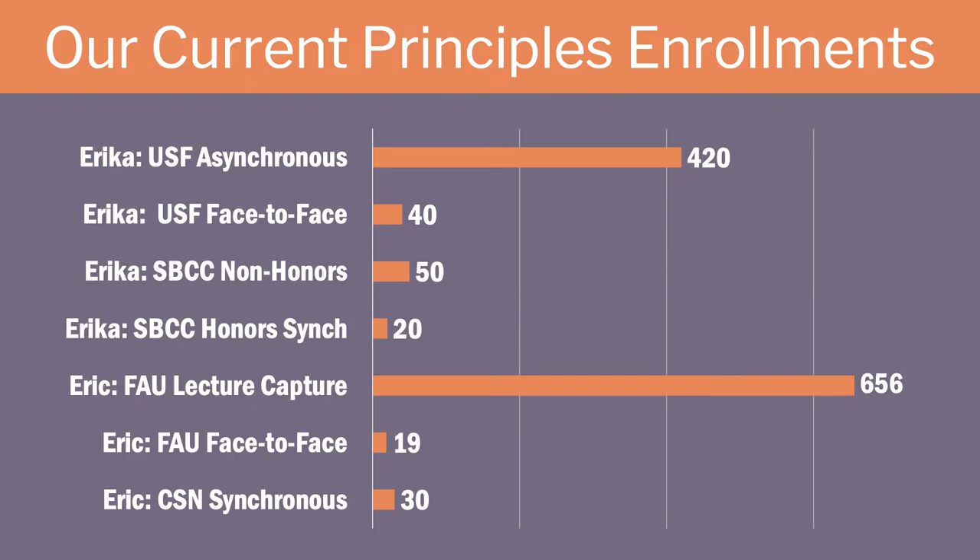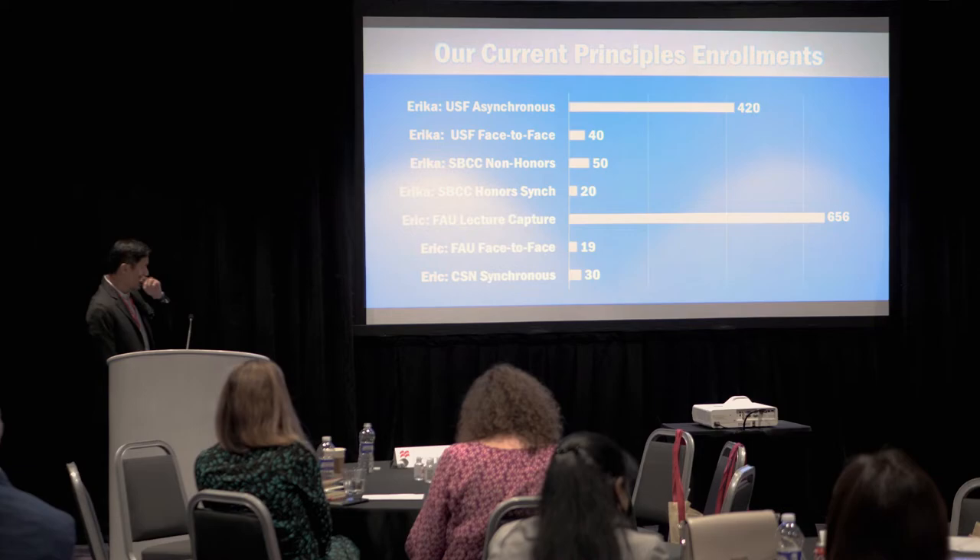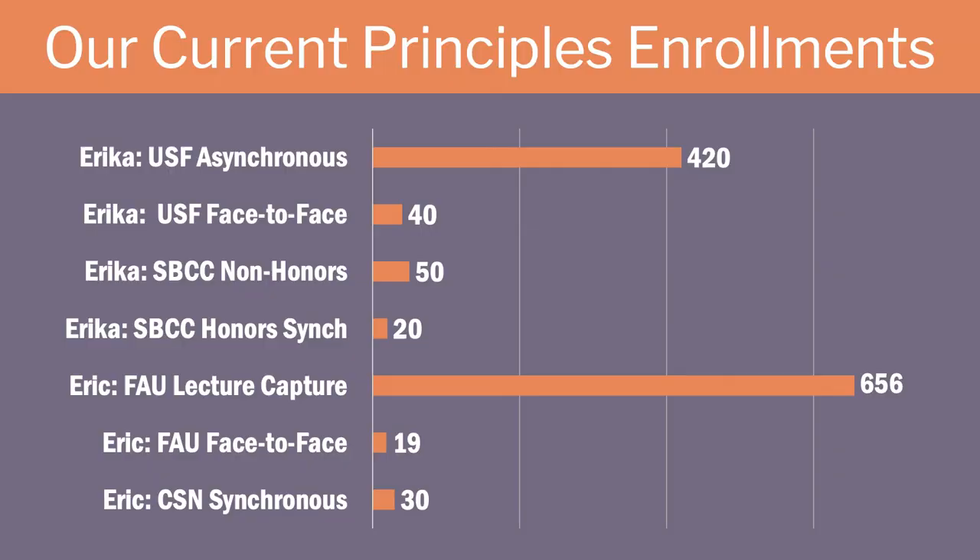This is our typical course load in a typical semester. Erica teaches her very large class at USF with 420 students this semester, plus a small face-to-face class and honors and non-honors classes online at Santa Barbara City College. I have a very large lecture capture class where students are in the room but it's also live-streamed to many more hundreds of students at Florida Atlantic University, plus a small face-to-face honors section and a synchronous online course at the College of Southern Nevada.